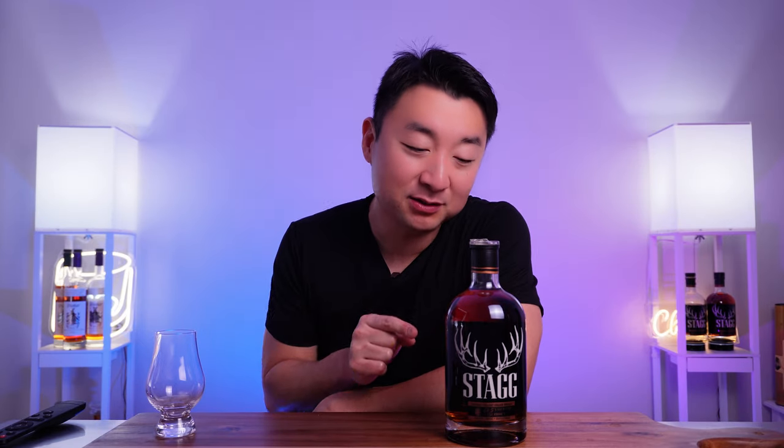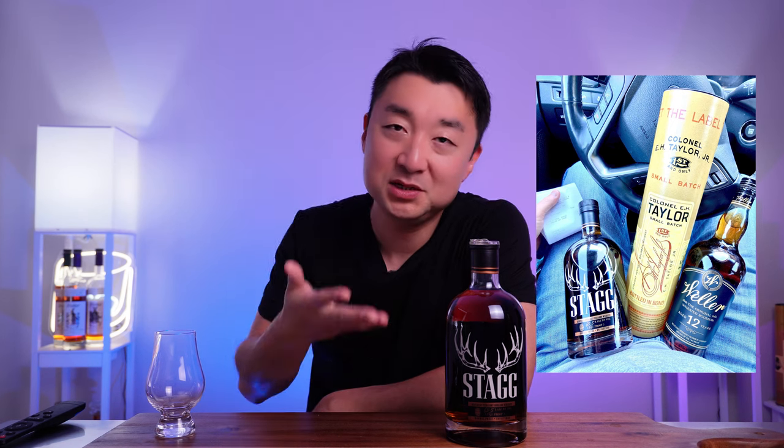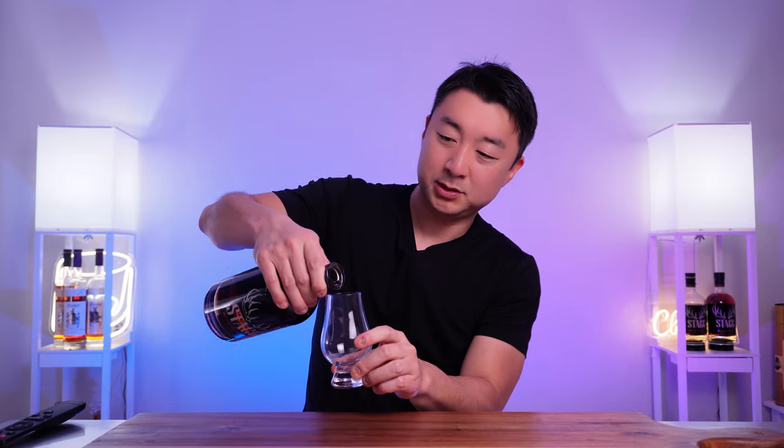I got my hands on this bottle — got it for I think $69 or $79 at BevMo. These usually go for $250 or $300 on liquor store secondary markets, but I was able to get it at MSRP, so I'm pretty fortunate. Going to give it a little pour, a little swirl, and see where it goes.